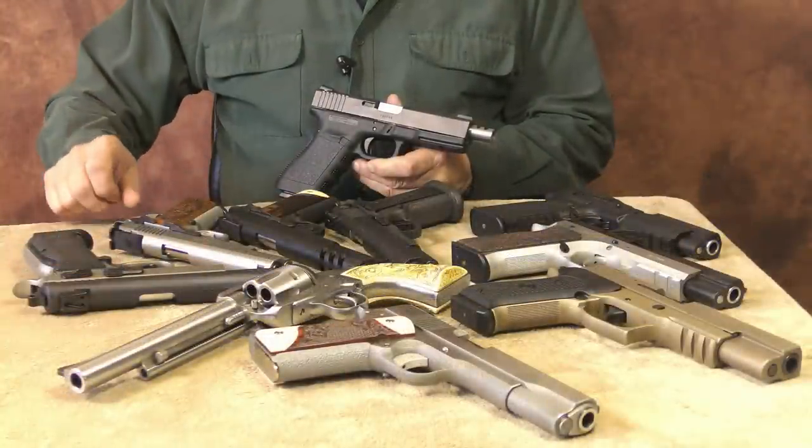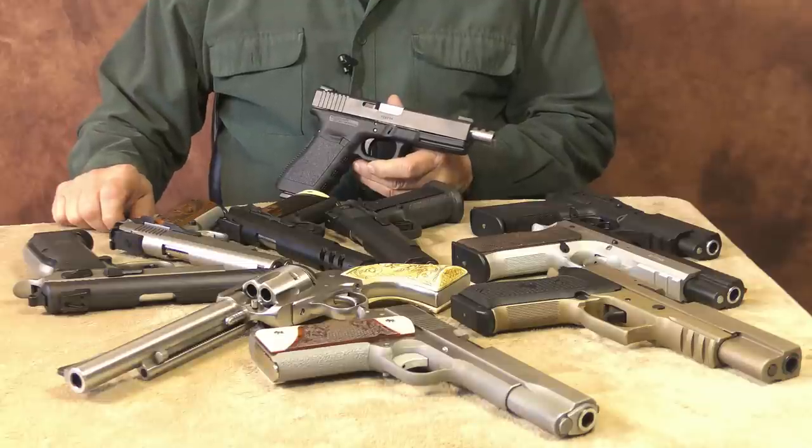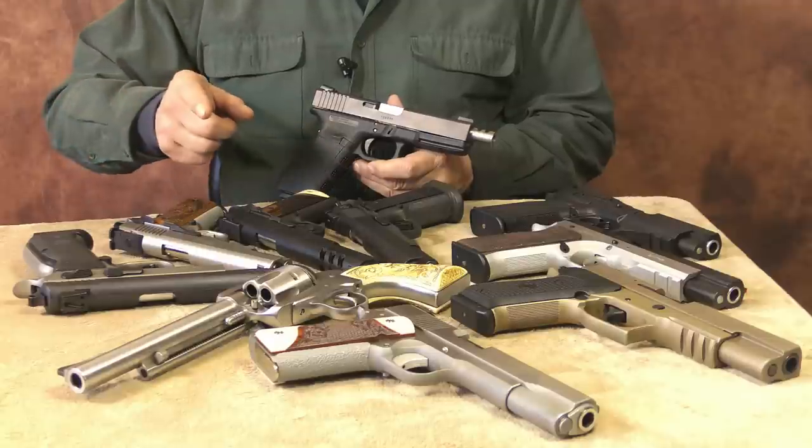Well, there you go, 10mm fans — that's the update on my 10 millimeter collection. Until next time, practice often, shoot straight, and thanks for stopping by.